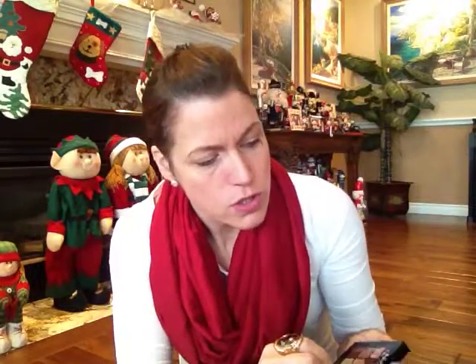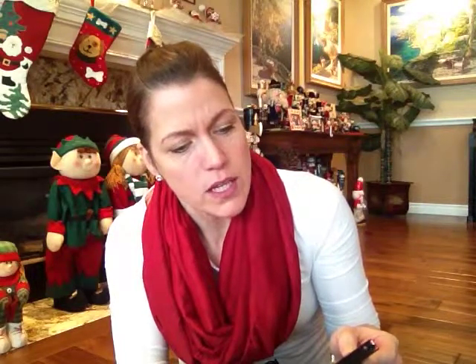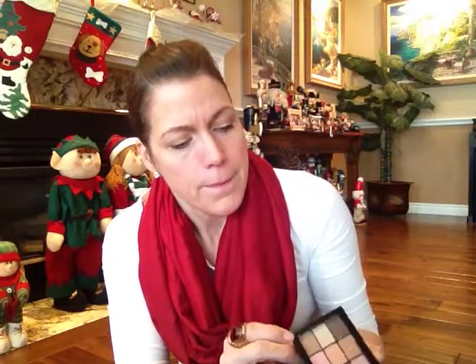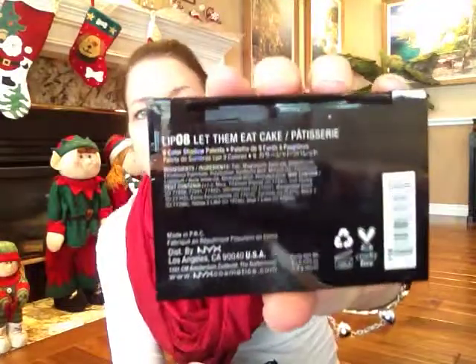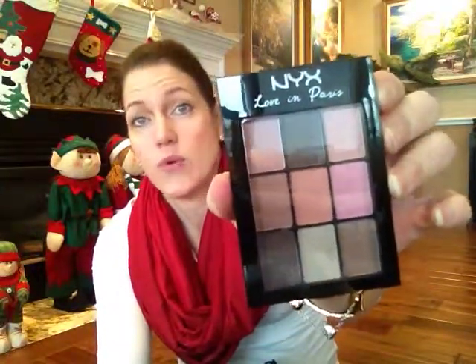It says on the back — it's a nine color shadow palette. And then it says on the back like lip number eight, let them eat cake. Maybe that's what they recommend the lip color to go with this palette. Either way, that's a really nice, great palette.